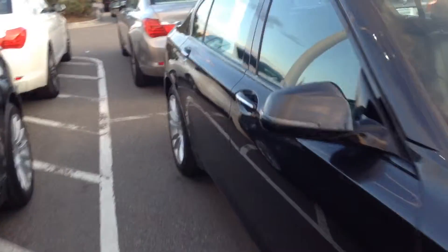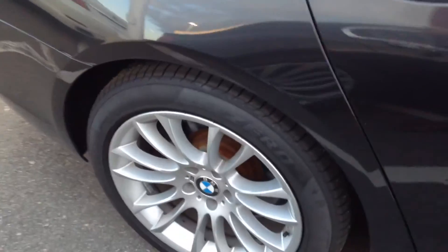Front wheel. Looking down the side, looks like it's in excellent condition. I don't see any dents or dings. Here's the back wheel as well.